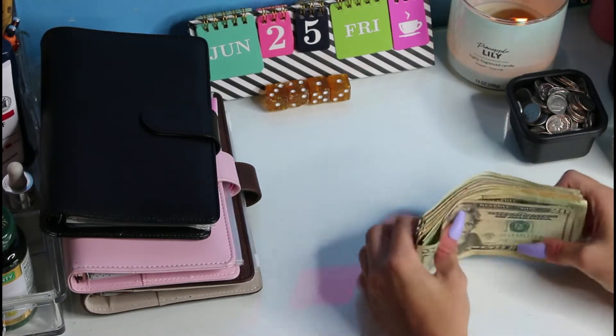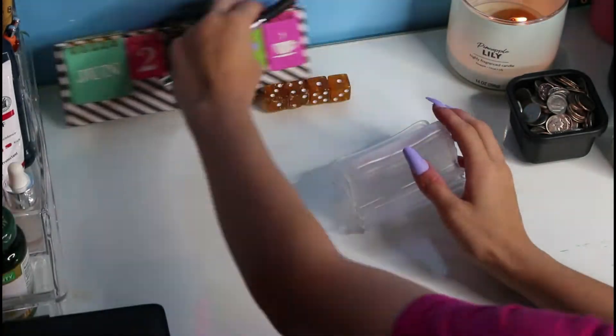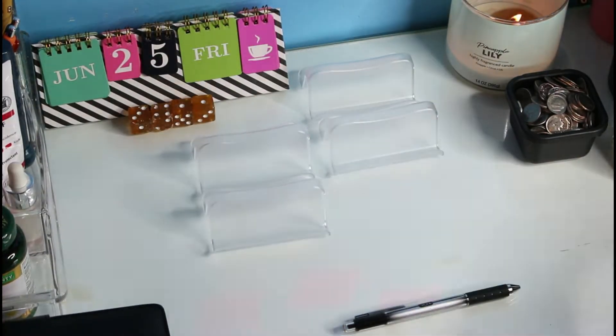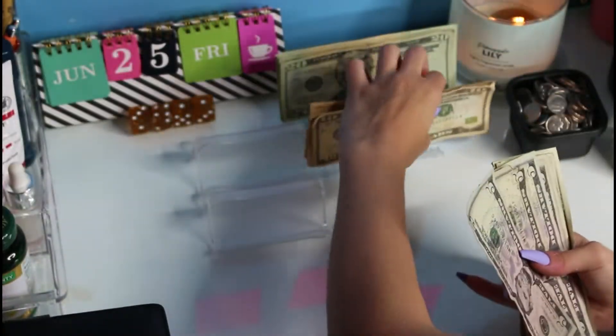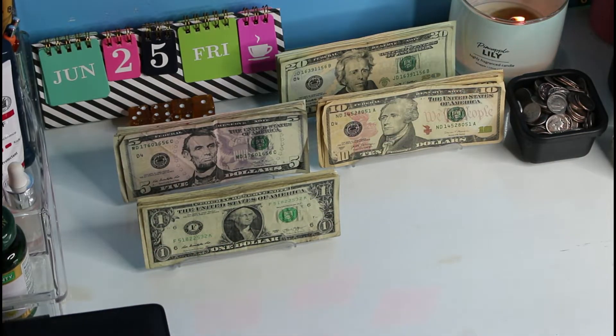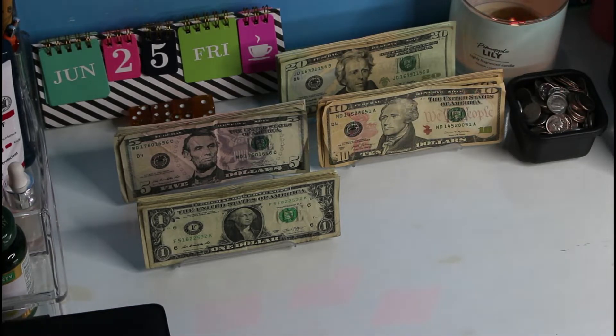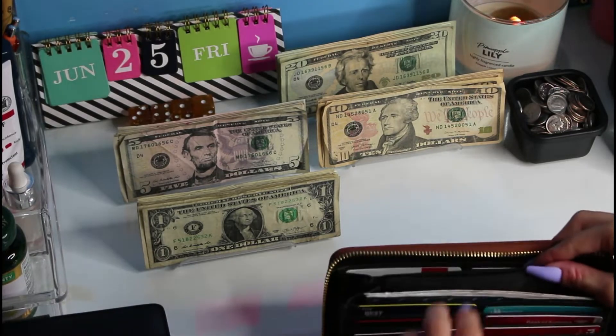So I'm going to go ahead and get situated really quick, we're just going to go ahead and get right into it. I'm drinking my coffee while I'm doing this — I need coffee today. So today we're going to start off with my cash envelopes here.